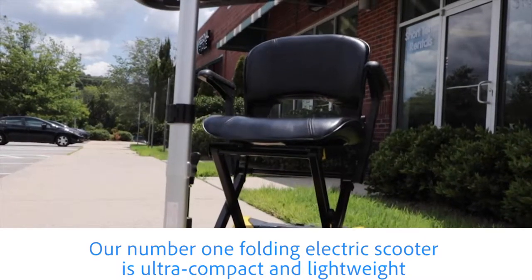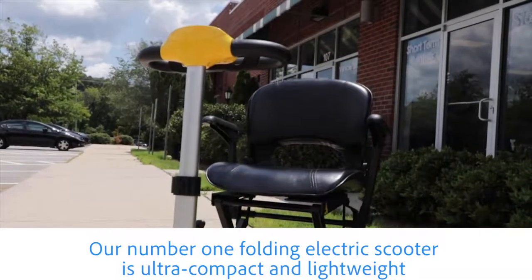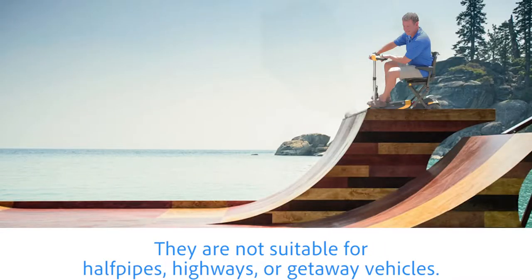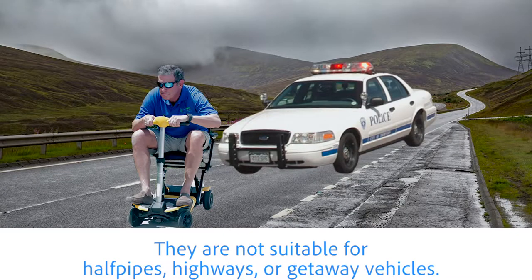Our number one folding electric scooter is ultra-compact and lightweight, small enough to fit two scooters in the trunk of your car. They are not suitable for half-pipes, highways, or getaway vehicles.